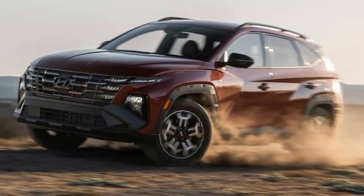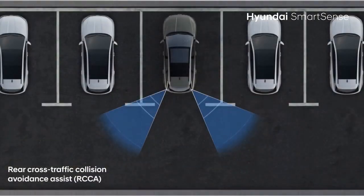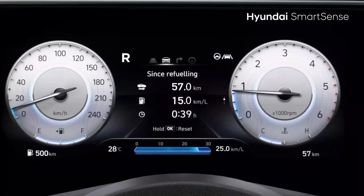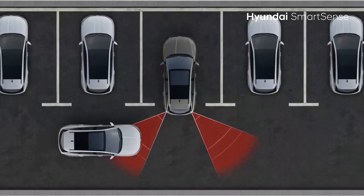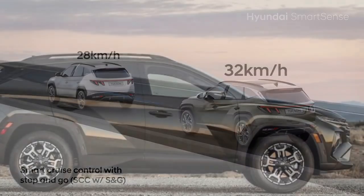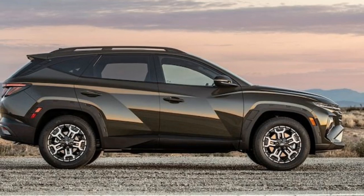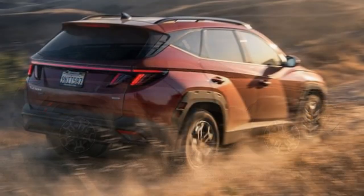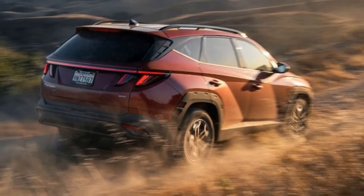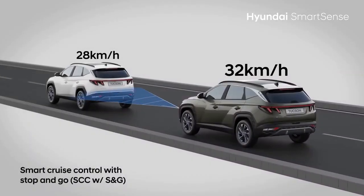Many Tucson buyers will likely appreciate the redesigned center console, especially in models with shift-by-wire transmissions like the hybrids and plug-in hybrids. These versions now sport a sleek two-tier console with a repositioned wireless phone charger, cup holders, additional controls, and covered storage on top with extra space below. Previously, shift-by-wire models had buttons on the center console to select gears. For 2025, Hyundai replaces this with a steering column shifter, freeing up more space in the front row. Non-shift-by-wire models like the gas-powered Tucson XRT retain a similar console layout but switch the shift buttons for a traditional gear lever.